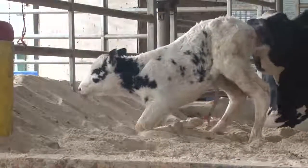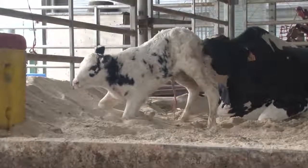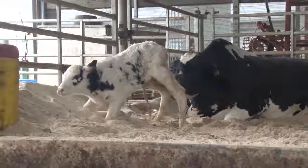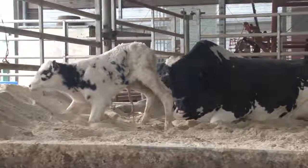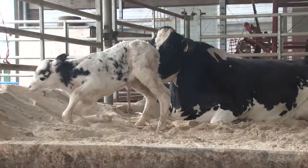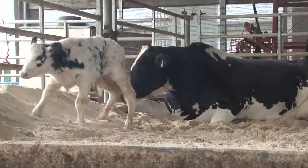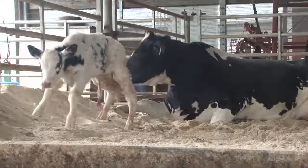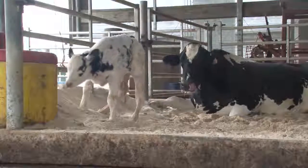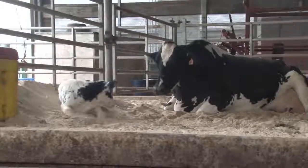This calf is determined to walk, but he's having difficulty getting his front legs up. He will need to practice walking before he can nurse.